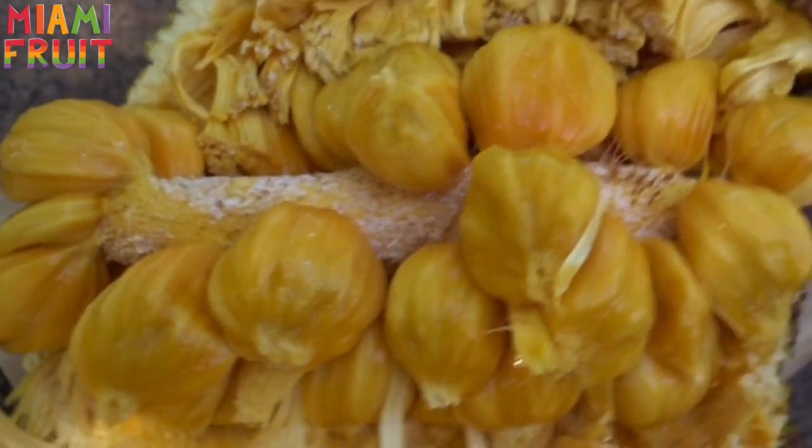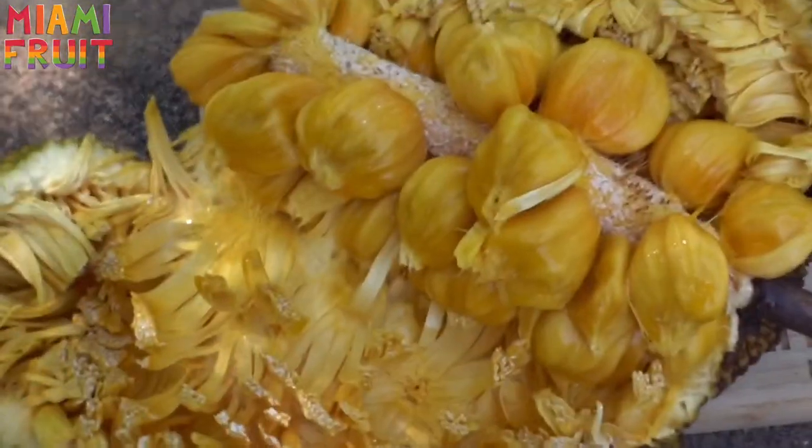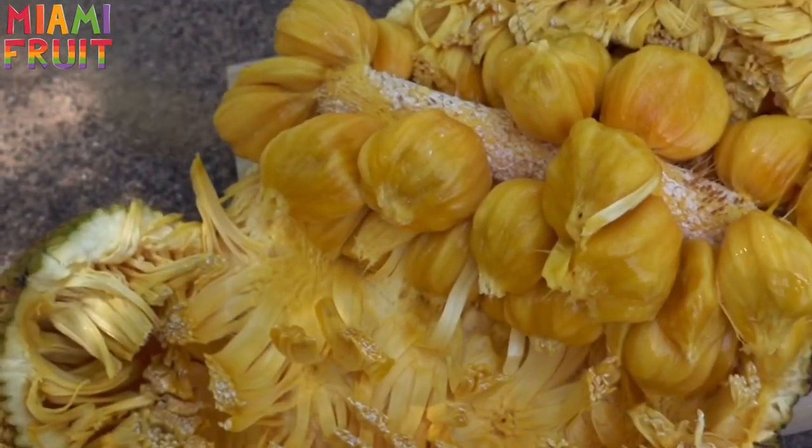Also, just based on the way it looks, it looks a lot different than a jackfruit. You can see the core on the inside is a lot different. So I do believe that this is a champajack.